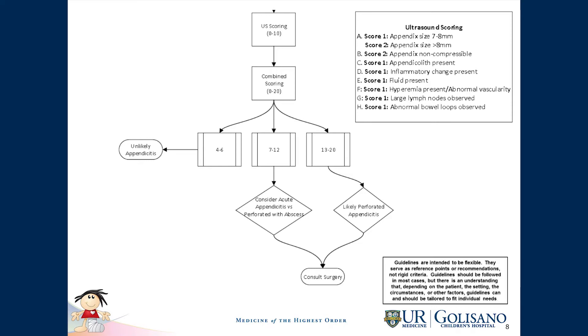Patients who have a total score less than 7 are unlikely to have appendicitis. Patients who have a score between 7 and 12 are very likely to have acute appendicitis. And what we also found is that patients with a score of 13 to 20 are likely to have perforated appendicitis.